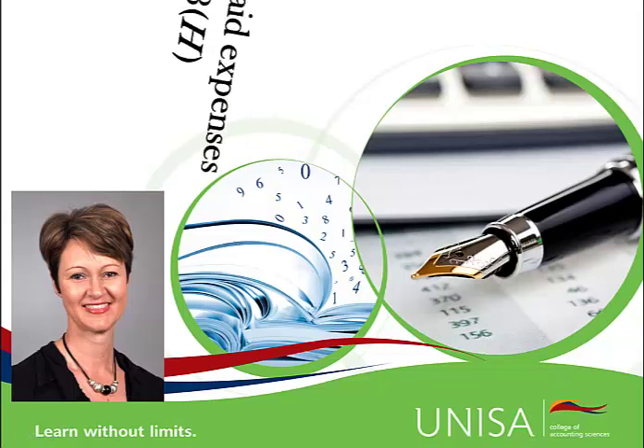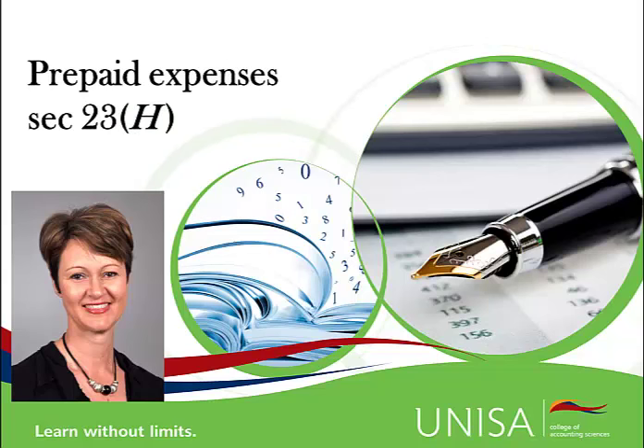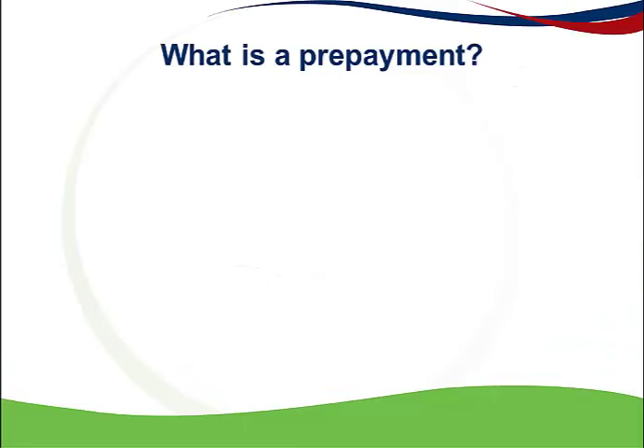This podcast is about prepaid expenses and I'm going to show you what your thought processes should be when considering this special deduction. Before we get to the detail, let's first look at what a prepaid expense is.